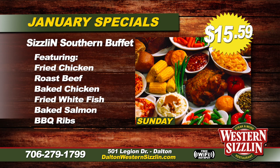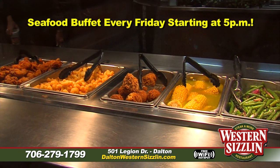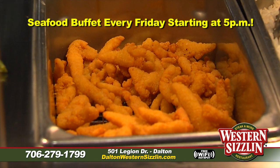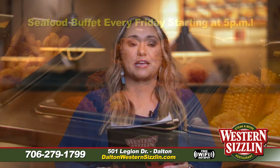All day Sunday we work really hard on that big buffet for you and your family — fried chicken, roast beef, baked ham, fried fish, baked fish, all those great protein options, plus fresh sides including cream corn, homemade mashed potatoes, homemade macaroni and cheese, green beans, turnip greens, and all the sides you could think of. That's $15.59. And every Friday starting at 5 p.m. we have our seafood night with frog legs, boiled shrimp, crab cakes, clam strips, fried fish, baked fish, and sweet red chili shrimp.